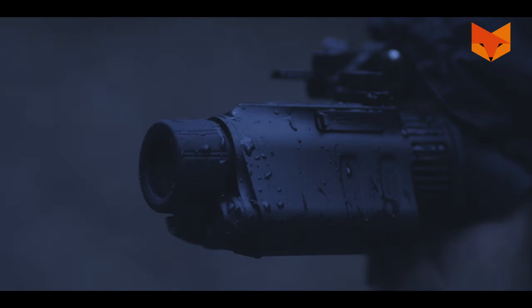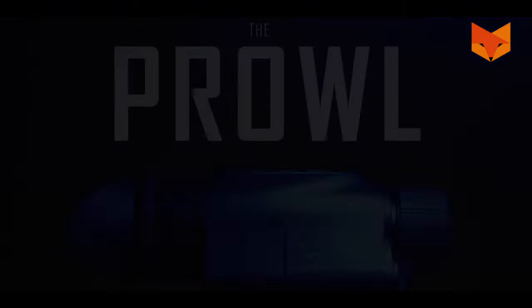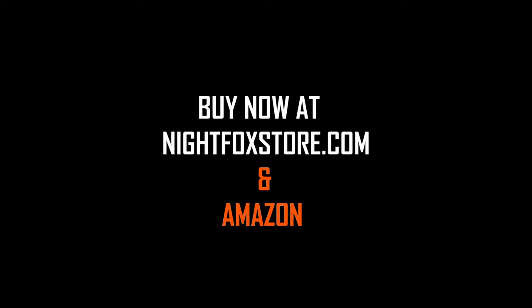Nine: the Prowl has an IP54 rating, offering protection against dust and splash so it can handle stormy nights. Buy the Prowl on nightfoxstore.com and Amazon today.